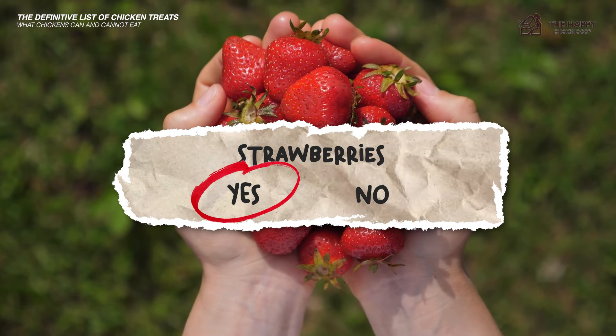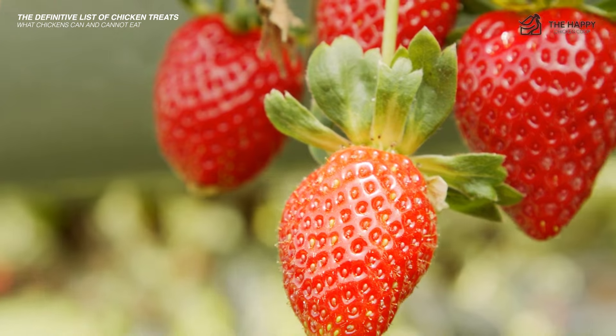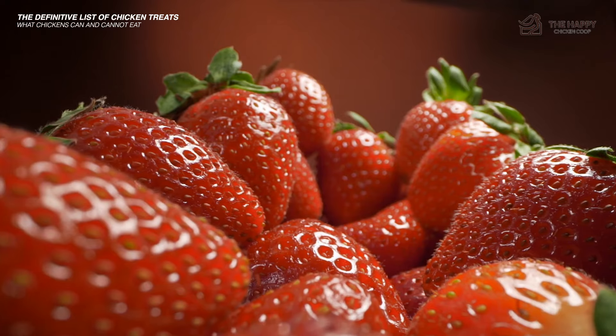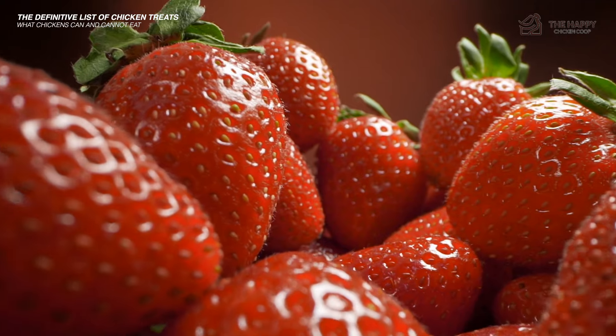Strawberries — yes, strawberries are a favorite treat. They are high in trace elements and vitamins A, C, and B9. They also contain an anti-inflammatory component called quercetin, and are rich in antioxidants.